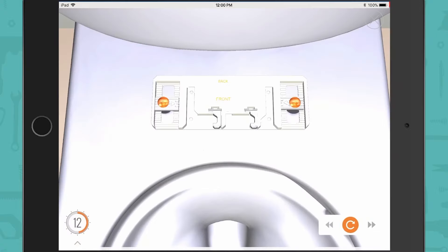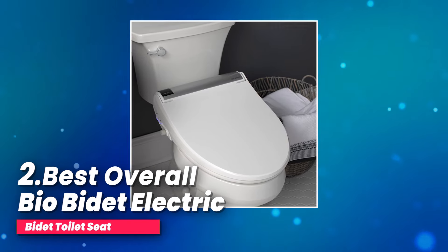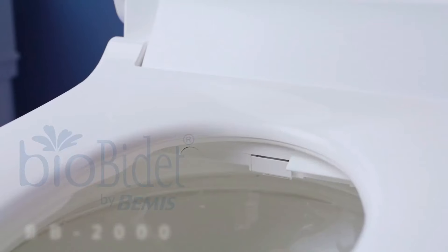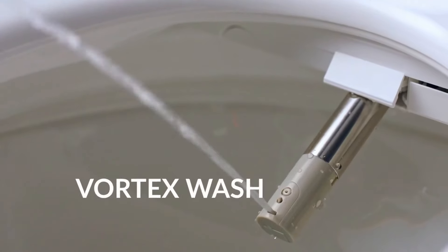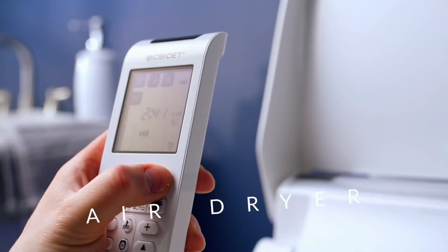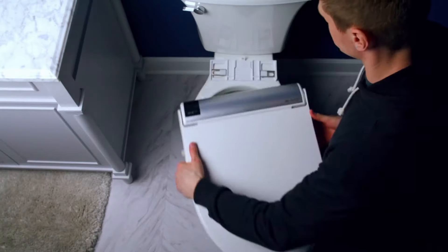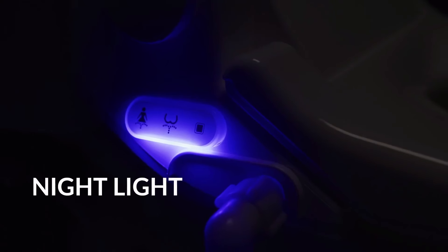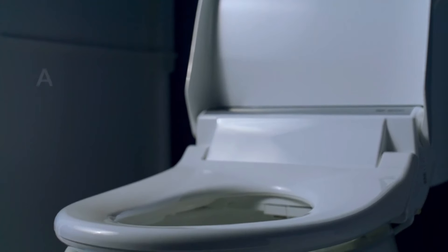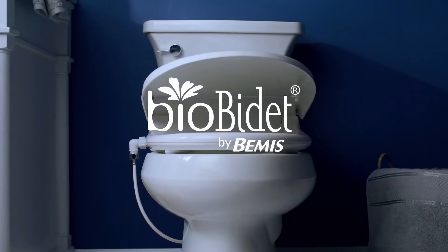Number two, best overall: the BioBidet electric bidet toilet seat. Looking to upgrade your bathroom experience? The Bliss BB2000 bidet by BioBidet is designed to bring luxury, convenience, and hygiene to your daily routine. One of the standout features is its adjustable stainless steel nozzle, which allows you to customize the water pressure for a front or back wash, ensuring a cleaning experience tailored to your personal preferences. Whether you prefer a gentle cleanse or something a bit stronger, you can make it just right for you.